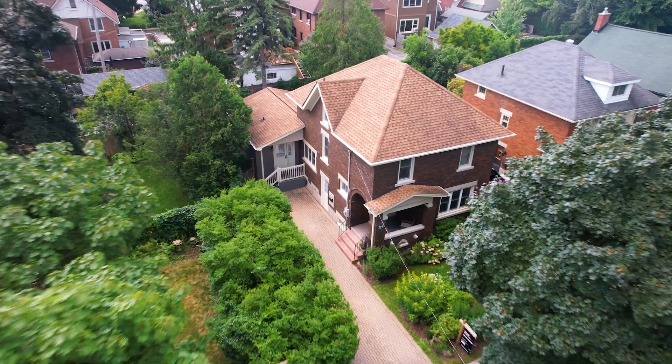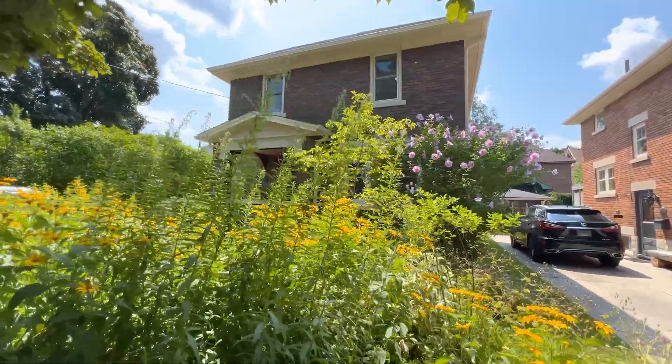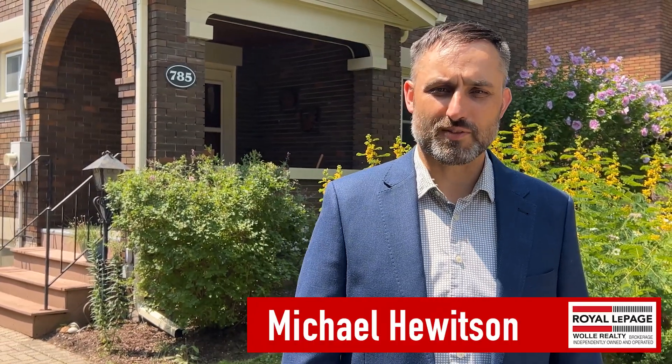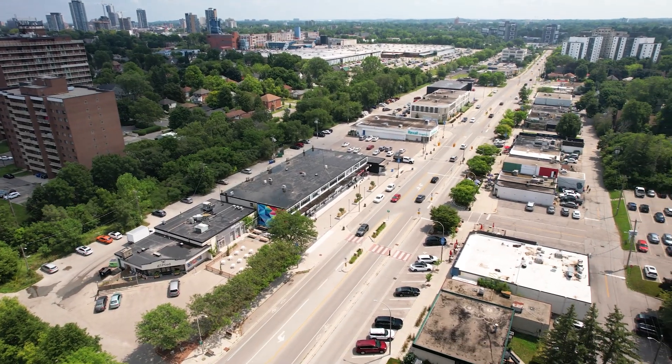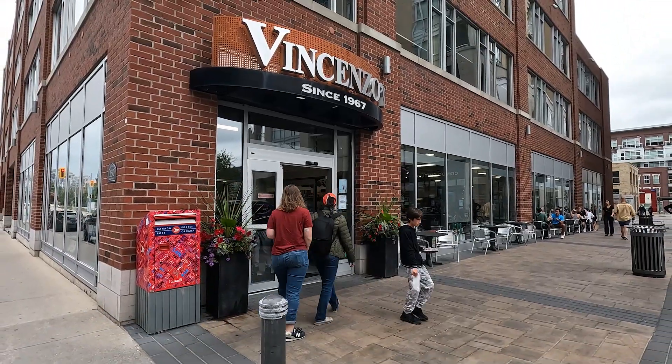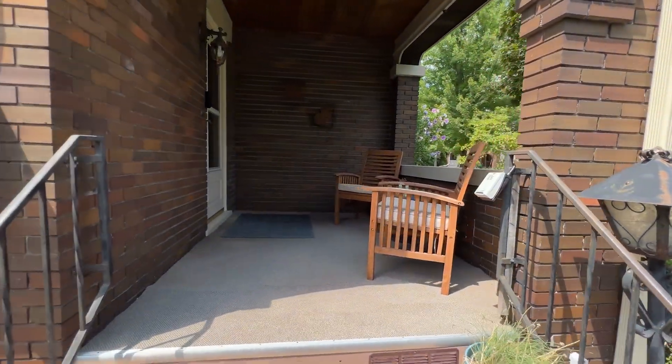Welcome to 785 Belmont Avenue West, where every corner whispers home sweet home. Nestled in the heart of Kitchener, this charming residence is just steps away from the vibrant Belmont Village and a few more steps to Uptown Waterloo. This home is where classic elegance meets modern convenience. Come on inside and we'll take a look.